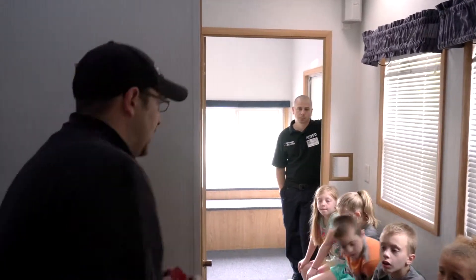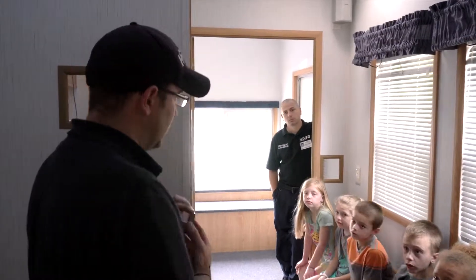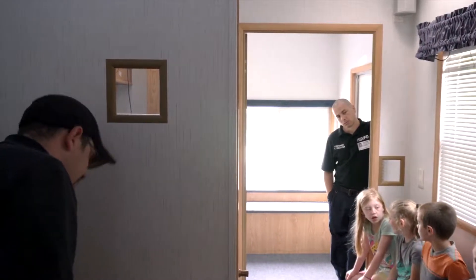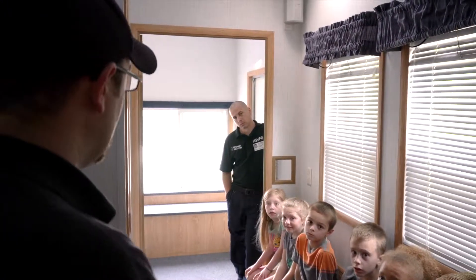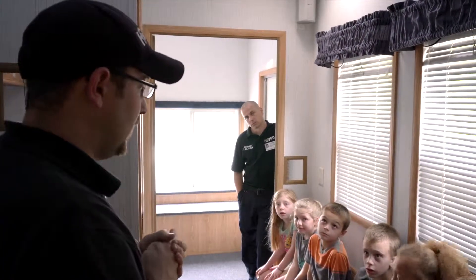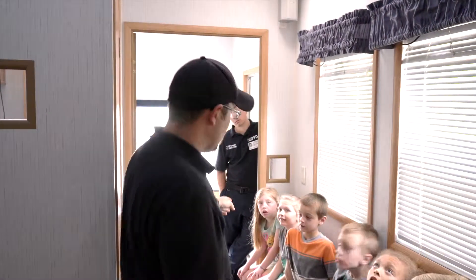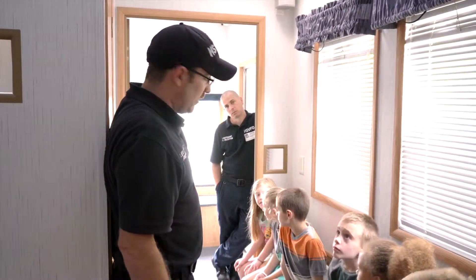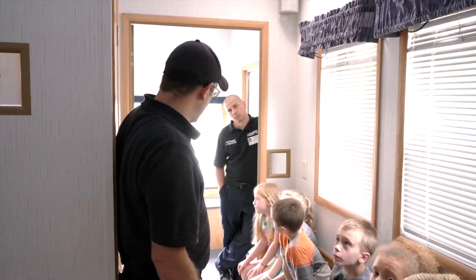One thing we need to talk about real quick is matches. Matches and lighters — did we play with matches? No. We do not play with matches. Now, here's the deal. We're going to put some fake smoke in here. When the smoke starts coming up, one at a time we're going to crawl on our hands and knees and go out to that step.